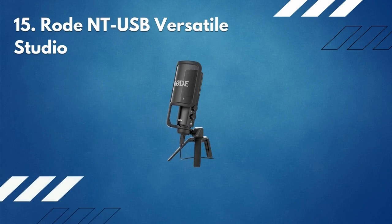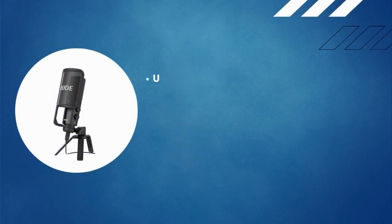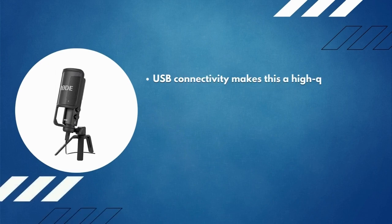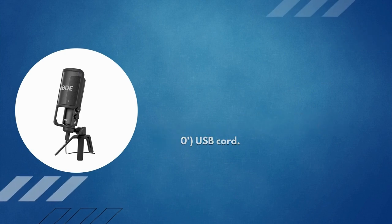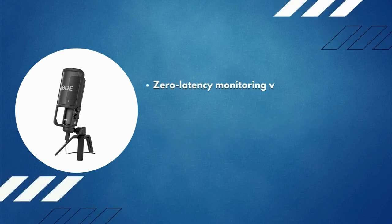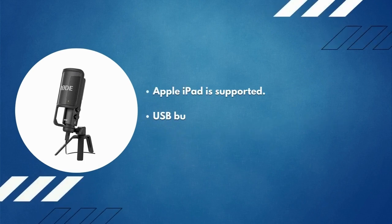Number 15: Rode NT-USB versatile studio microphone. USB connectivity makes this a high-quality studio microphone. Included are a pop shield, a tripod desk stand, a ring mount, a storage pouch, and a 6-meter USB cord. Zero latency monitoring via a 3.5mm stereo headphone jack lets you control the mix between the mic input and source output directly. Apple iPad is supported and USB bus powered.